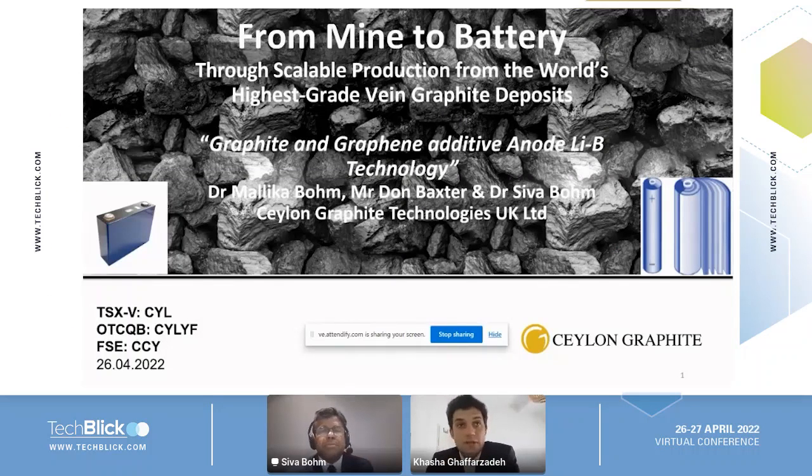Hello everyone, welcome to this track. I'm delighted that we have today with us Shiva Bon, Chief Scientific Officer from Ceylon Graphite Company. This is a very interesting talk about 'From Mine to Battery,' covering a scalable production process using one of the highest grades of graphite, with a focus on battery applications and silicon anode applications. This presentation will be around 20 minutes. Please type your questions in the chat on the right-hand side.